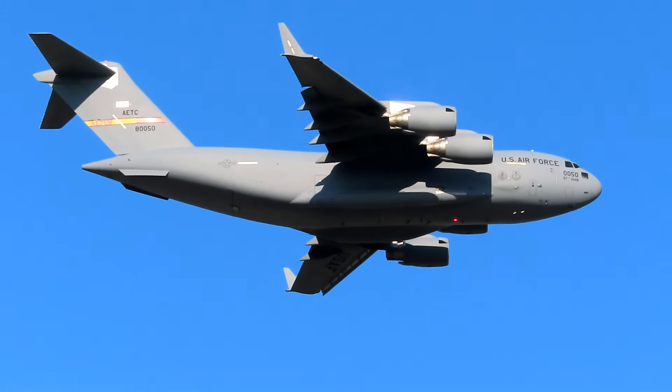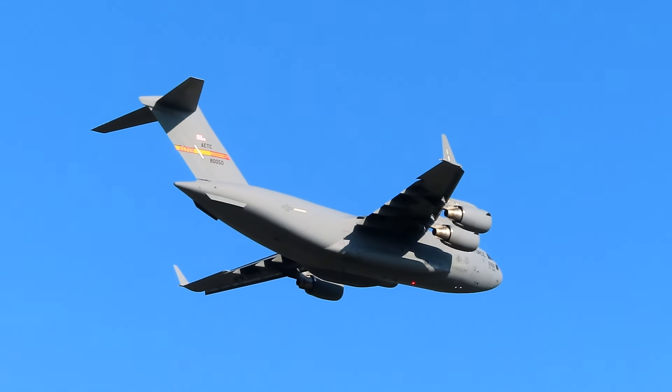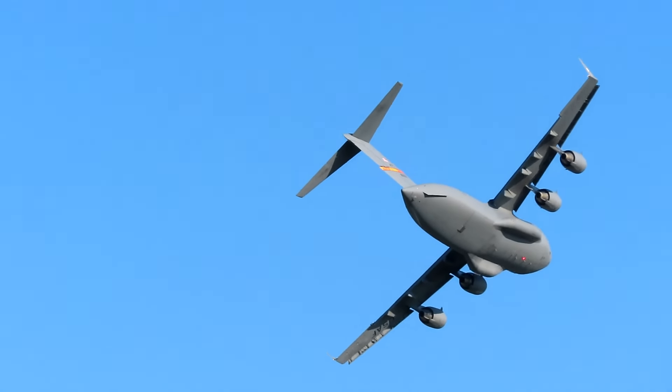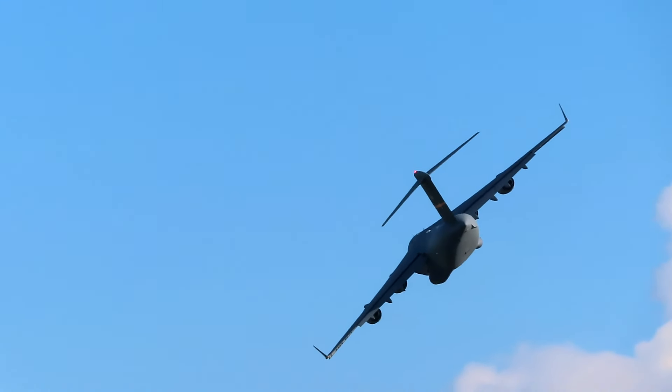Ladies and gentlemen, in case you're wondering how big the C-17 is: the wingspan is 170 feet, the tail is over 5 stories tall, and fully loaded it weighs over 580,000 pounds.